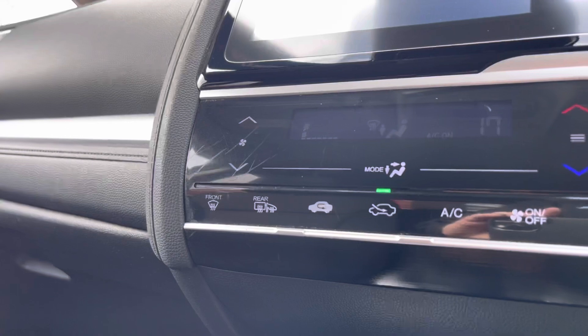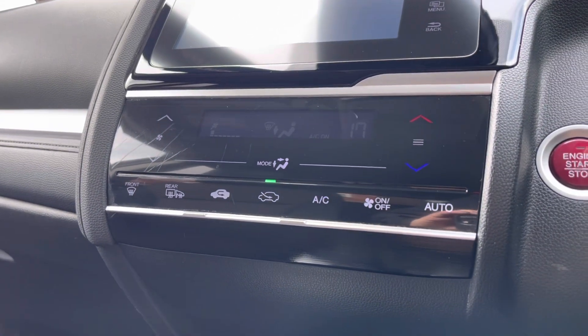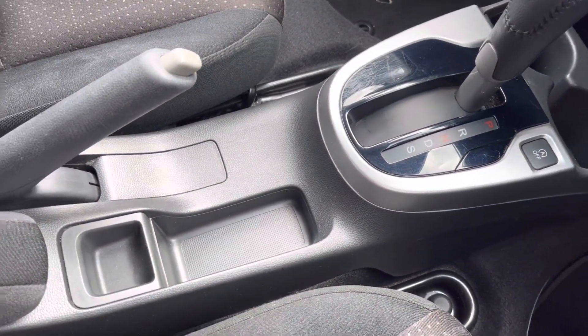Followed by your touch buttons for your climate control which does even include your front and rear heated windscreen, followed by several power outlets, your two handy cup holders and plenty of storage.